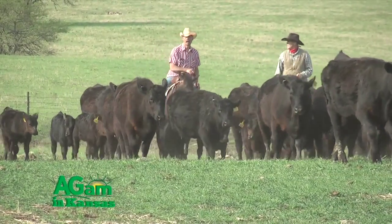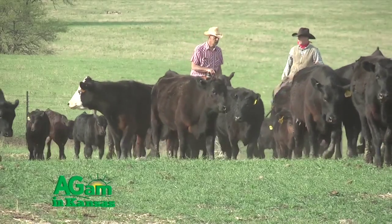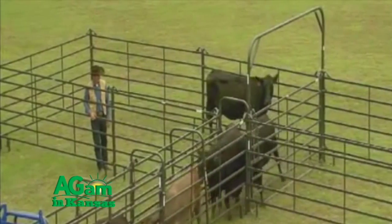Bud Boxes are a really neat concept. As far as I can tell they're named after the person Bud Williams, a stockmanship expert. Bud Williams is kind of the father of the modern stockmanship movement. There are a lot of other stockmanship experts out there today, and they're all practicing what I would call variations of what Bud Williams taught us about handling cattle and livestock.